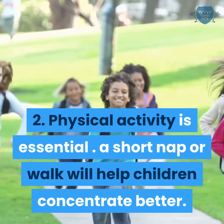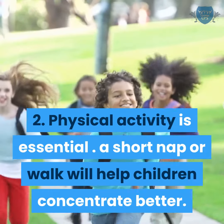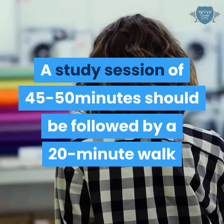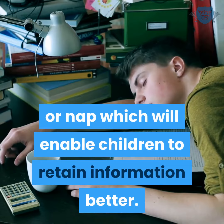Physical activity is essential. A short nap or walk will help children concentrate better. A study session of 45 to 50 minutes should be followed by a 20-minute walk or nap, which will enable children to retain information better.